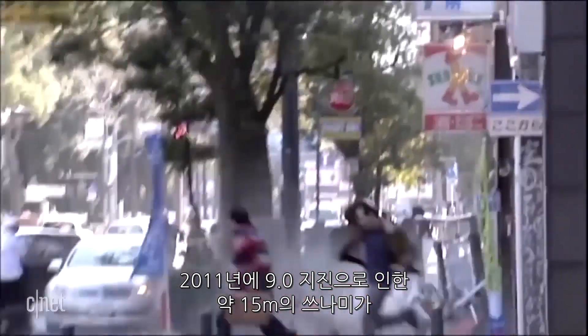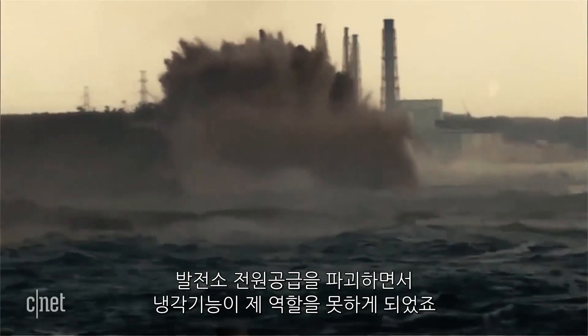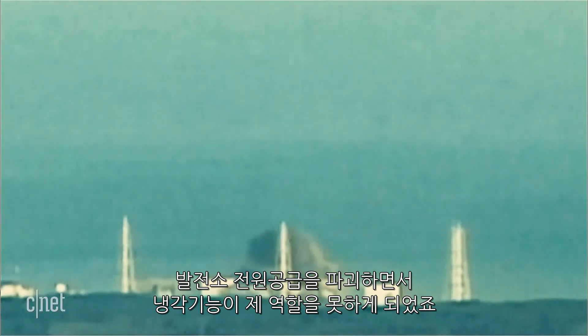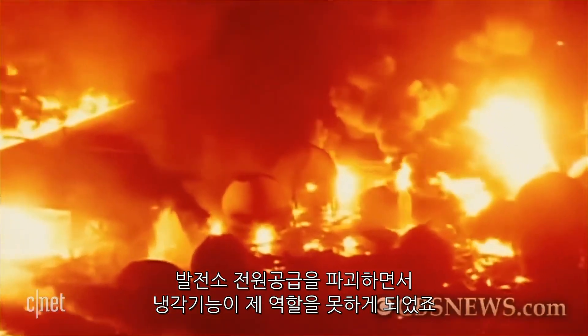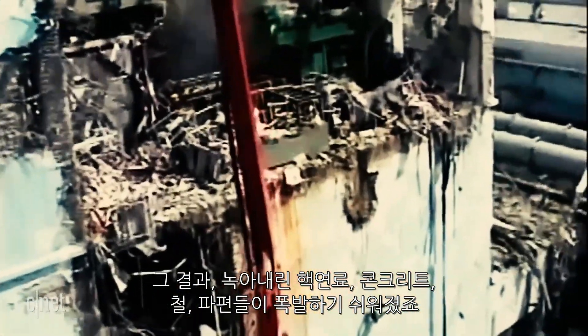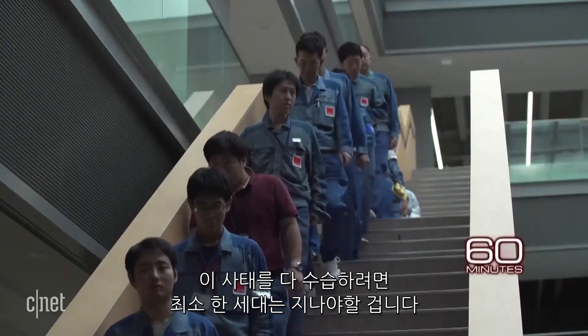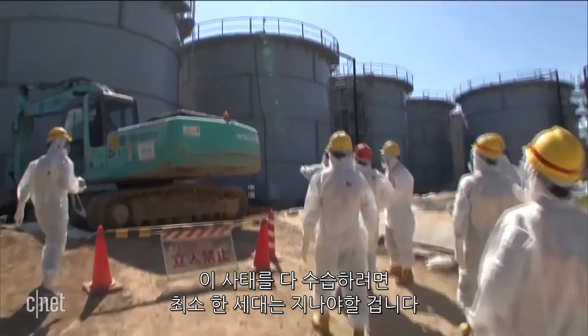In 2011, a 9.0 earthquake triggered a tsunami with 50-foot waves that devastated the plant's power supply, so it could no longer cool all of the nuclear rods. The result: a radioactive cocktail of melted fuel rods, concrete, steel, and debris that remains volatile eight years later. Cleaning up the mess will take at least another generation of workers.